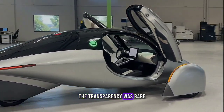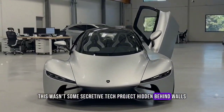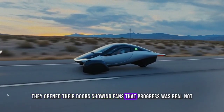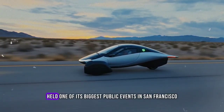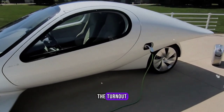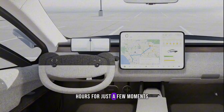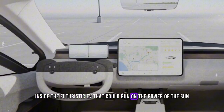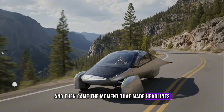The transparency was rare. This wasn't some secretive tech project hidden behind walls. They opened their doors, showing fans that progress was real. Not long after, Aptera held one of its biggest public events in San Francisco. The turnout was massive. Crowds wrapped around the block, people waiting hours for just a few moments inside the futuristic EV that could run on the power of the sun. And then came the moment that made headlines.